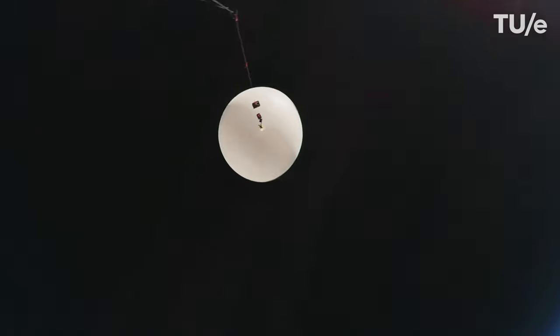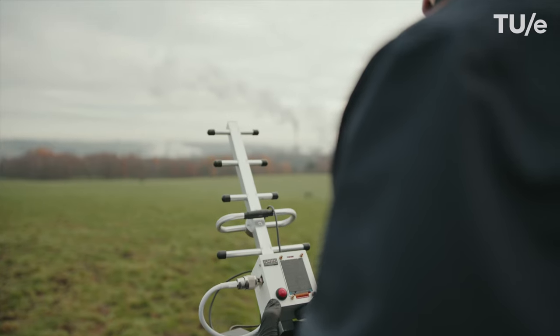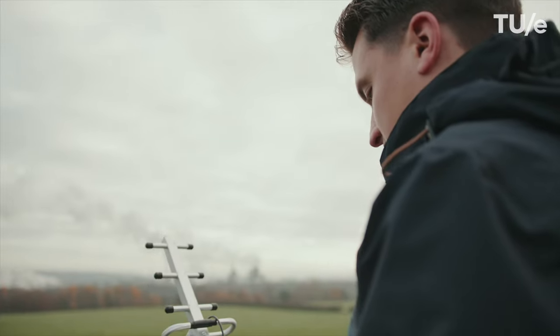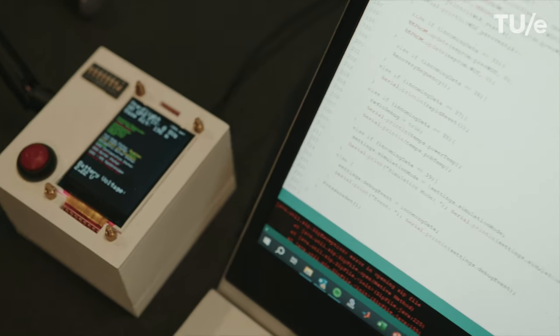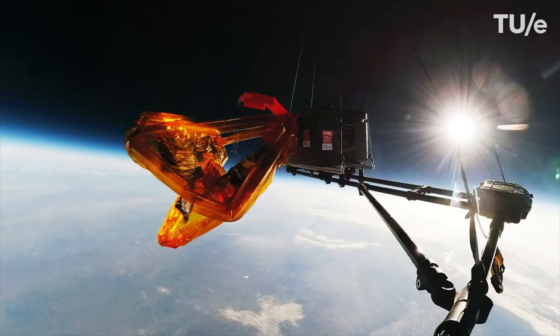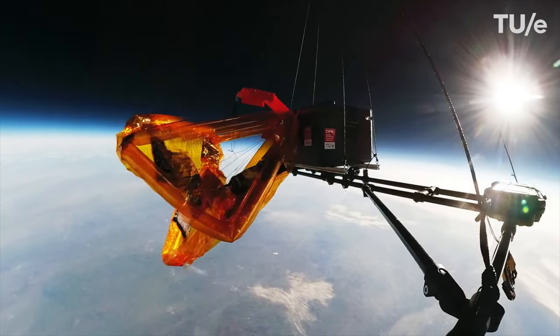I also have a communication system that communicates from the balloon all the way to the ground. I have a receiver here that shows me what the antenna — what the experiment — has been doing so far. That way I can keep track of it and make sure that everything works as intended, even while it's 30 kilometers up in the air.